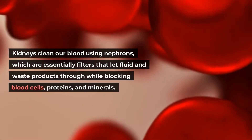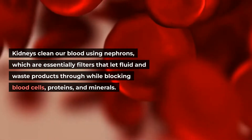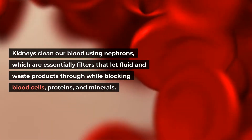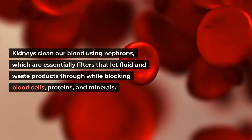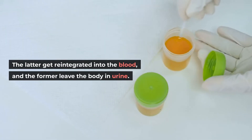Kidneys clean our blood using nephrons, which are essentially filters that let fluid and waste products through while blocking blood cells, proteins, and minerals. The latter get reintegrated into the blood, and the former leave the body in urine.